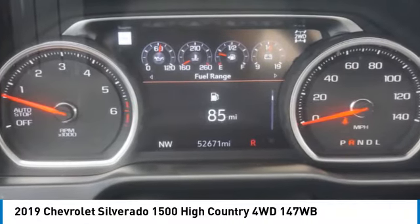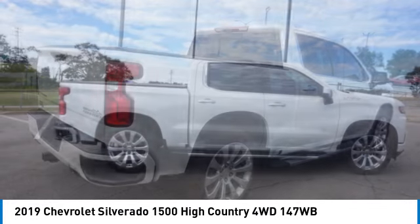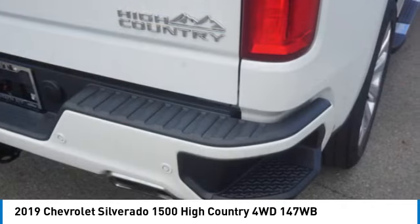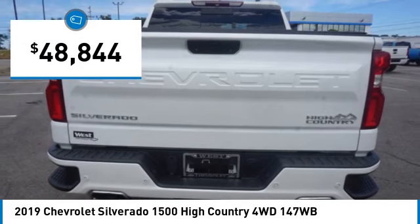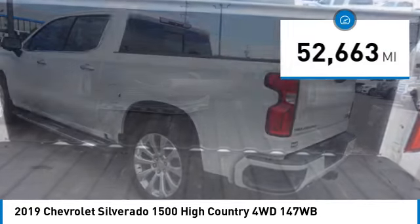You are going to love the 2019 Silverado 1500. The Chevy Silverado 1500 has the lowest cost of ownership of any full-size pickup and is priced below $50,000. This vehicle has less than 55,000 miles.